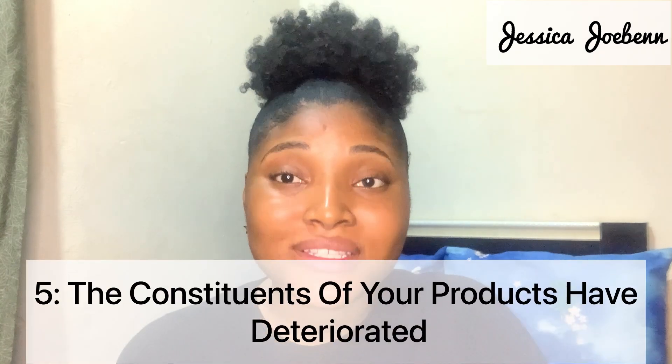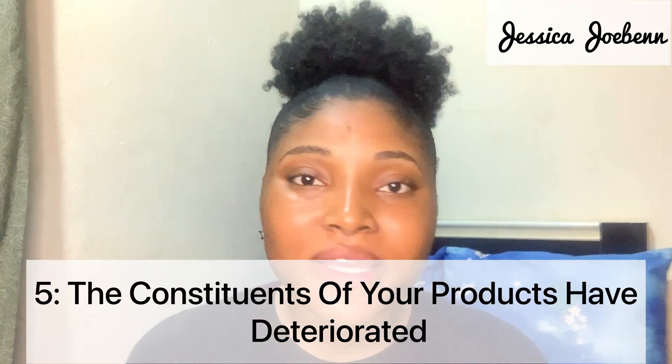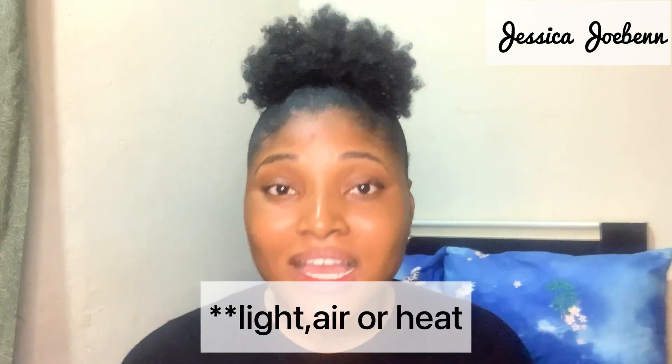The fifth reason why your skincare products are no longer working can be as a result of the constituents of that product being degraded or deteriorated — basically the ingredients have degraded. Some active ingredients have a limited shelf life and over time they lose their potency. Take vitamin C serum, for example — it's stored in an amber brown bottle because when it comes in contact with light or air it gets oxidized and loses its potency. Most serums are stored in amber brown bottles for this reason.